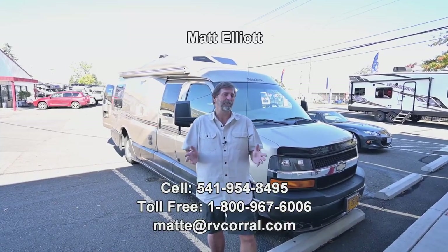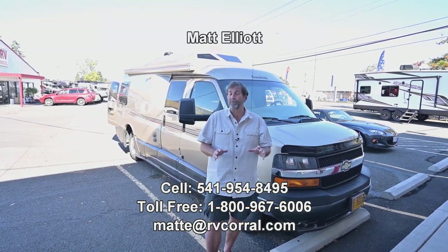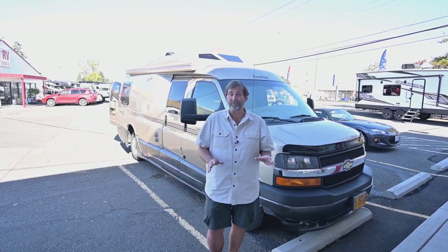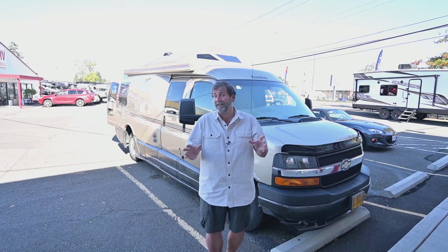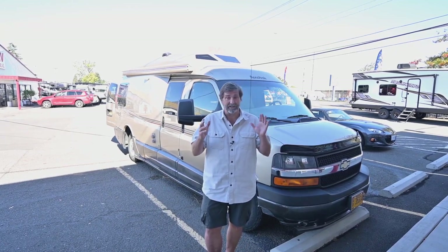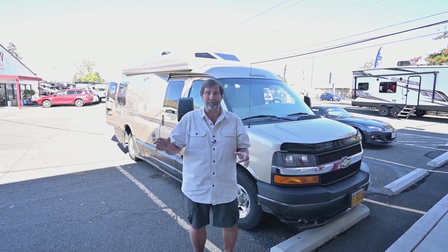Hi everybody, my name is Matt Elliott and I'm here at the RV Corral in Eugene, Oregon on Highway 99. Today I want to show you a fantastic rig that rolled in here literally just minutes ago. This is a coach I'm very familiar with — I sold them for years. This is a Road Trek, and the model we're looking at is the 210 Wide Body Popular on a Chevy chassis.